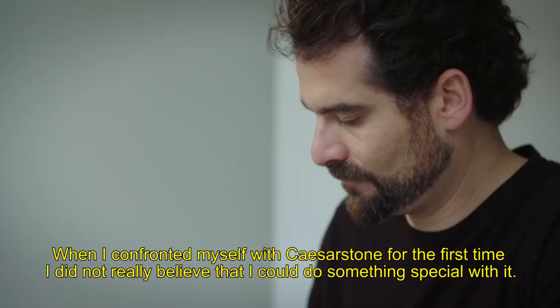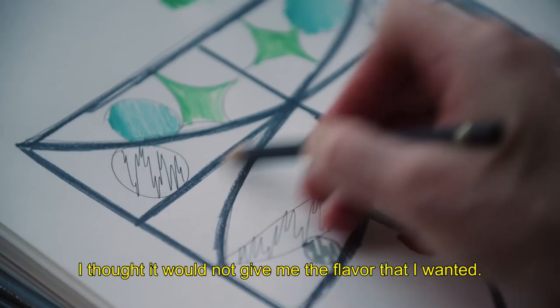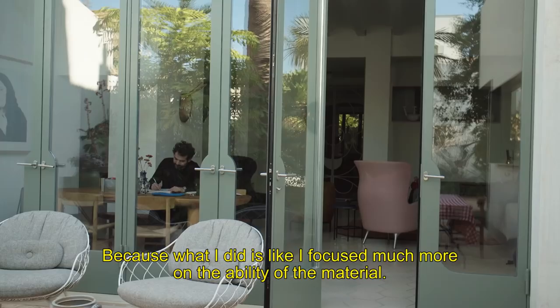When I confronted myself with scissor stone for the first time, I was not truly believing I could do something special with it. I thought it would not give me the flavor I wanted. But now that I've used it, I've understood that it's actually the opposite, because what I did is I focused much more on the ability of the material.